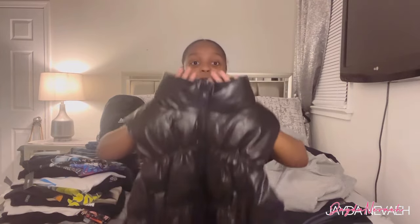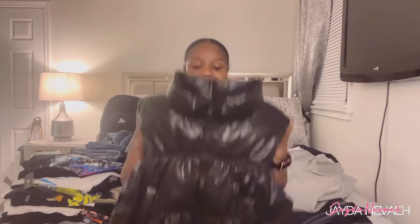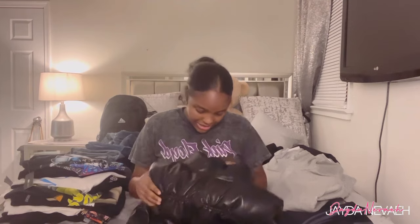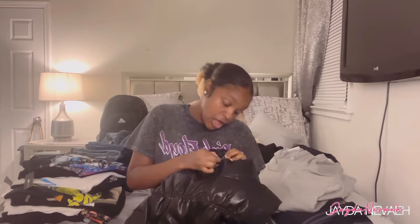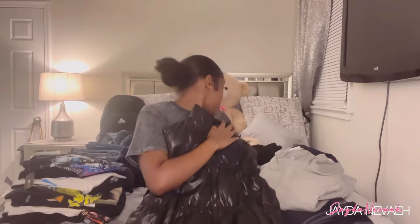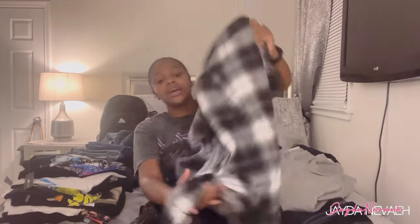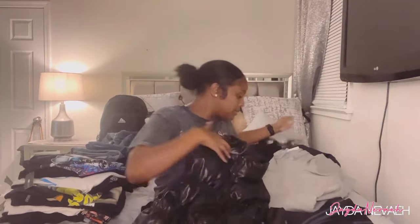I already have a regular vest, but I had to also get a leather puffer vest from H&M — this is really adorable. The regular one is in a size medium and this leather puffer vest is in a size large. I am in love with this.